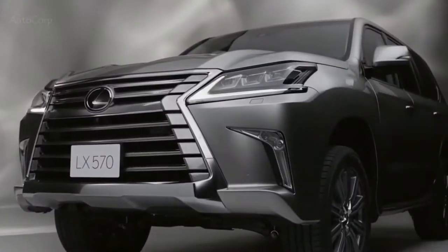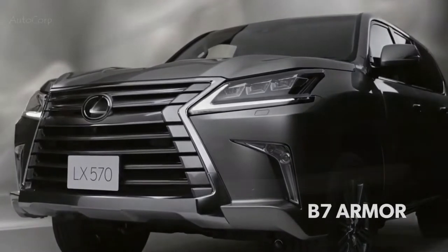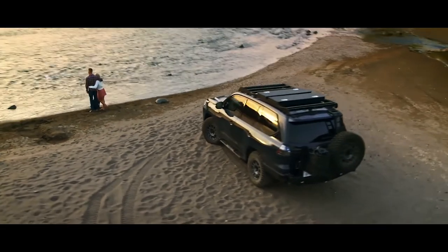Incas Armored Vehicle Manufacturing really takes it one step further by providing B7 armor. To put this in perspective, B7 is the strongest protection offered, with the ability to stop various armor-piercing rounds fired from super-high-velocity rifles.